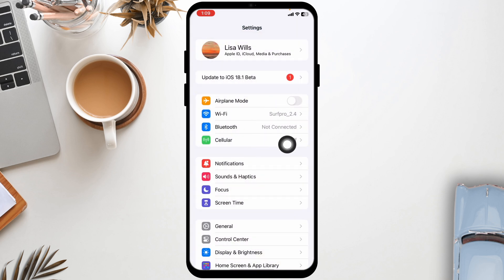Then restart your router and rejoin the network. Likewise, you can switch between networks. If you are using cellular data, switch it to Wi-Fi, and in the case you are using Wi-Fi, switch it to cellular data.